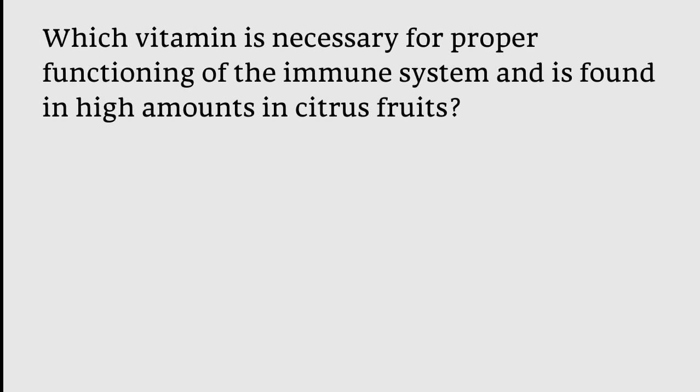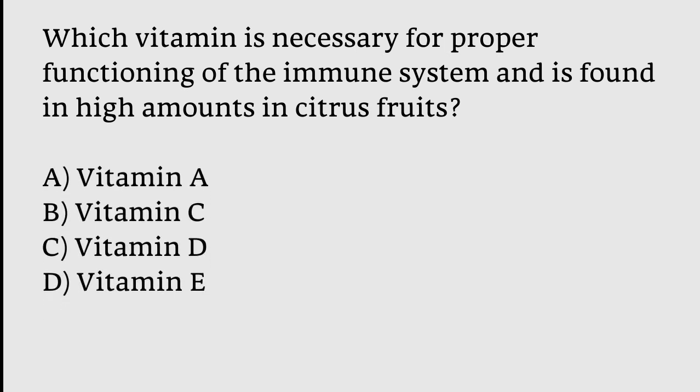Which vitamin is necessary for proper functioning of the immune system and is found in high amounts in citrus foods? Options: Vitamin A, Vitamin C, Vitamin D, Vitamin E. The correct answer is option B — Vitamin C is necessary for proper functioning of the immune system.